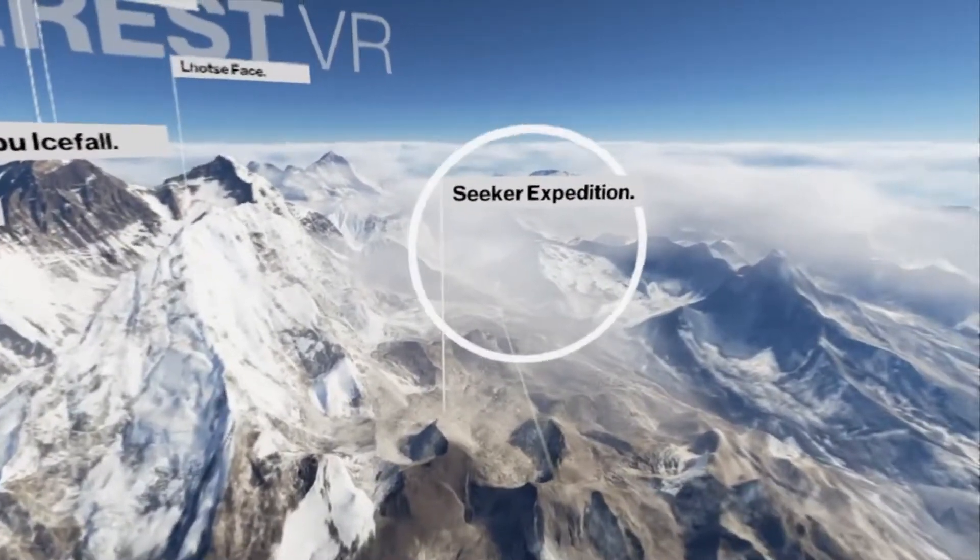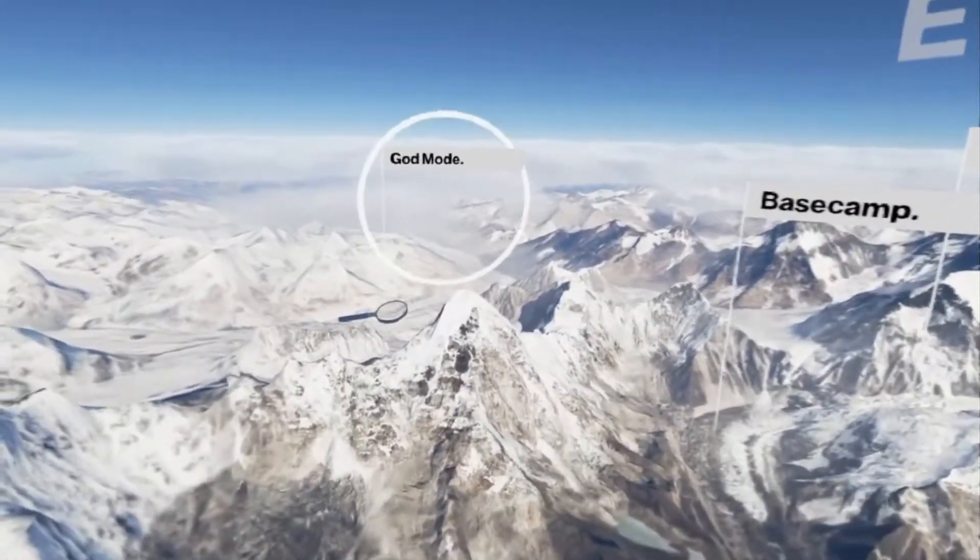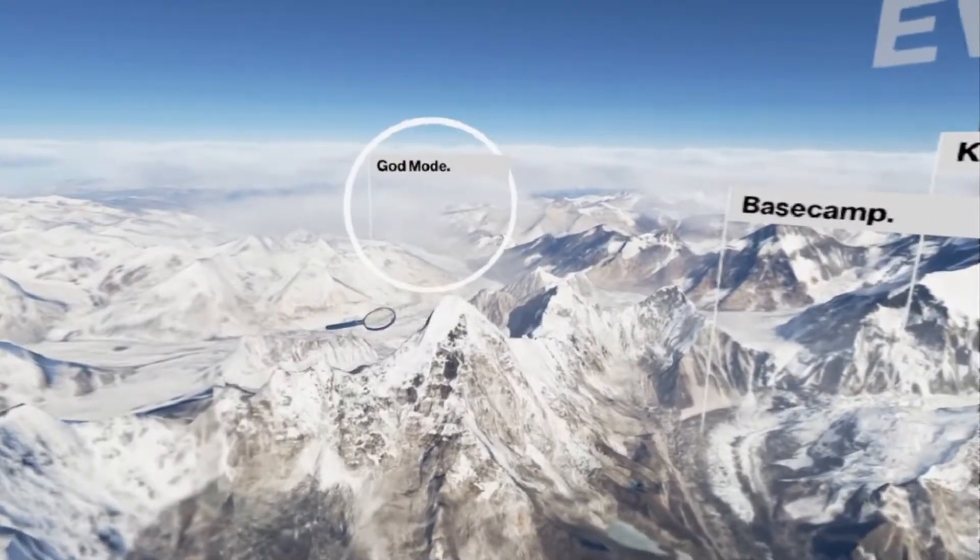There is also Base Camp, Seeker Expedition, and God Mode — an interactive section of the game that allows you, the player, to view the Himalayas with a brand new perspective.